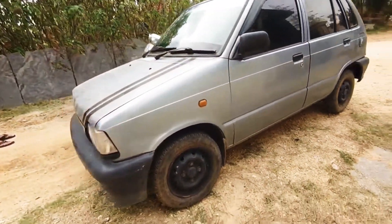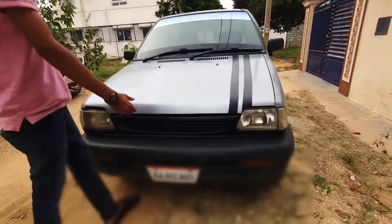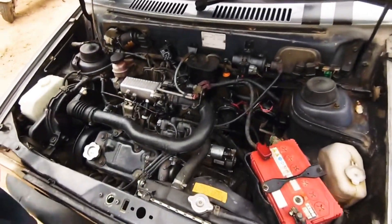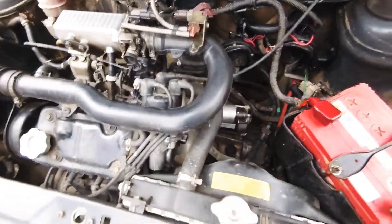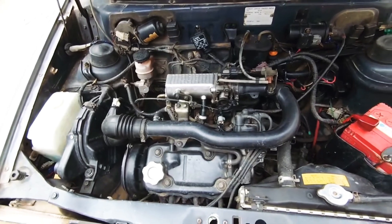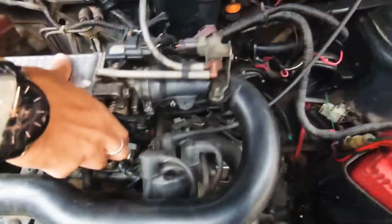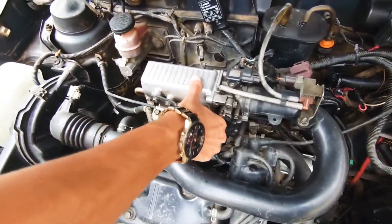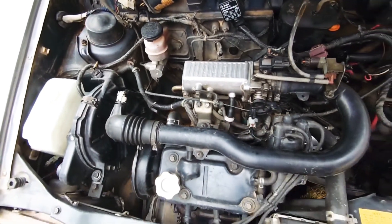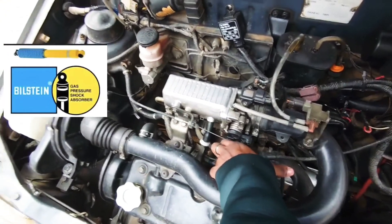The car looks completely stock from outside but the main power is inside this hood. Let's open it up — look at this beast. It comes in a very small and compact size but it is a 796cc inline petrol engine which produces almost 87 bhp with a Stage 2 map, tuned by Red Roasters Performance with Bilston suspensions.